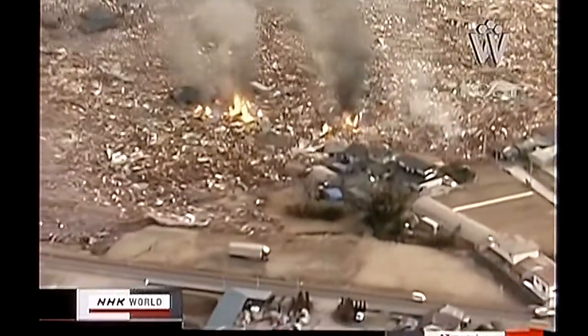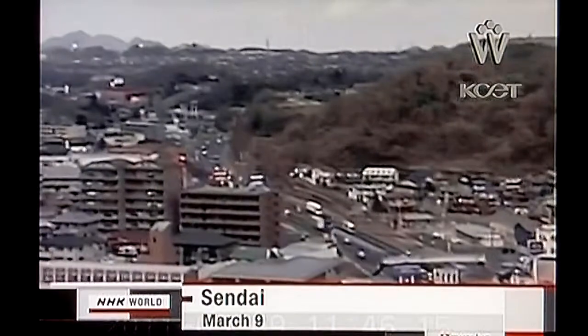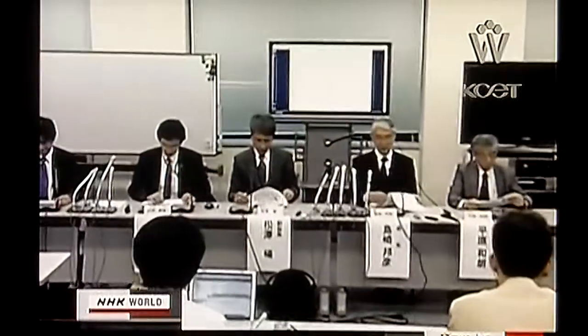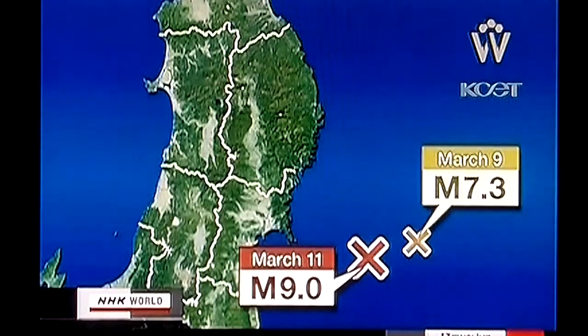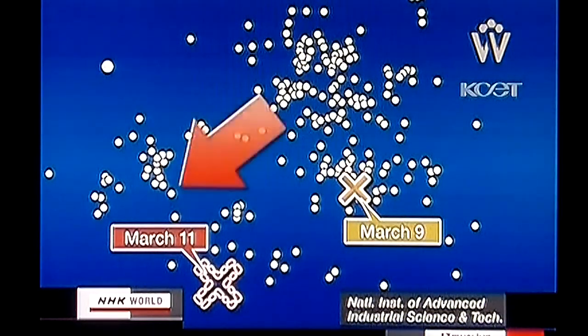Japanese experts say that seismic activities have increased in the Pacific Ocean in recent years, and they think this may have been a sign of the massive quake of March 11. The Coordinating Committee for Earthquake Prediction met on Tuesday to discuss last month's magnitude 9 earthquake. Two days before the quake, a magnitude 7.3 quake occurred off the coast of Sanriku on March 9. Nagoya University professor Koshun Yamaoka analyzed the two quakes and said the earlier one may have been an indicator of the massive tremor. The first tremor on March 9 occurred northeast of the magnitude 9 quake, and smaller quakes happened after it, with their focuses gradually moving closer to the focus of the massive earthquake.